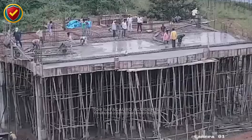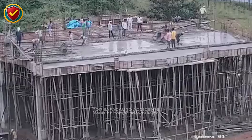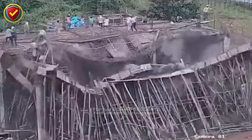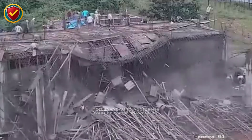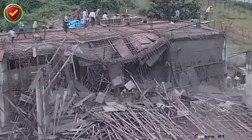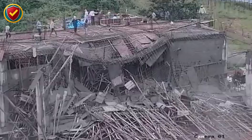Workers are pouring concrete when suddenly the scaffolding buckles and the entire deck crashes down. Formwork and scaffolding must be engineered, braced, and inspected before loading. Wet concrete is thousands of kilos of live weight. Any weakness will fail catastrophically.